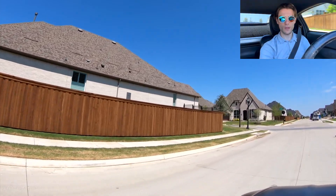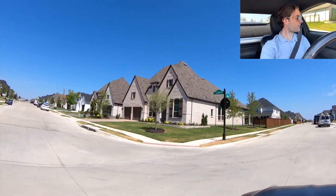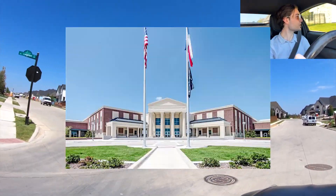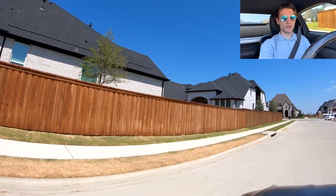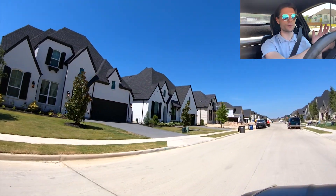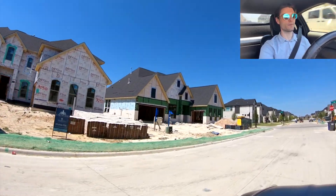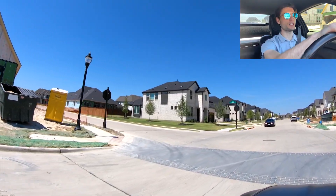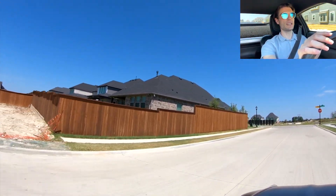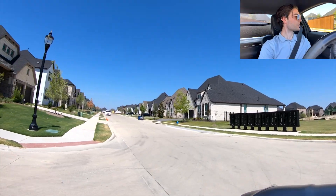Now let's talk about the school district. Prosper ISD is the school district in here — Cockrel Elementary School, Rogers Middle School, and Rock Hill High School, which is the newer Prosper high school. I believe they're building another Prosper school very close to here right now. The middle school is super close — none of them are far away at all. For college campuses you have UNT and Collin College; the UNT campus is being built right off Preston and should be done relatively soon.